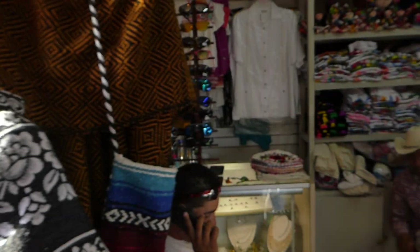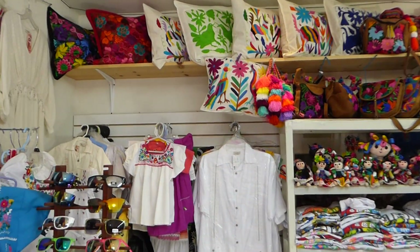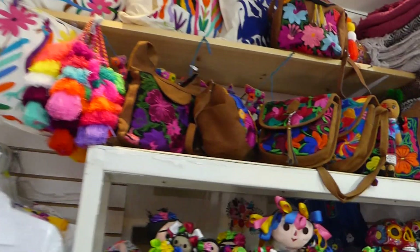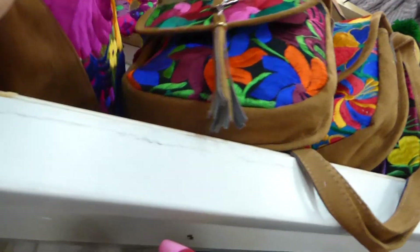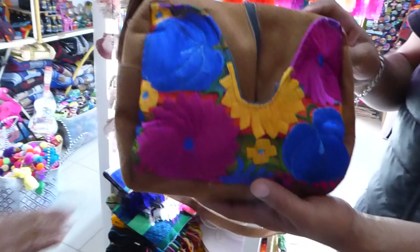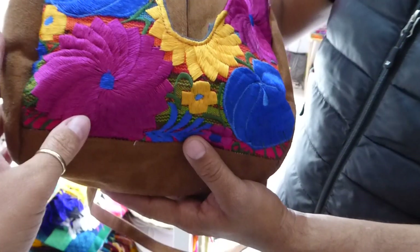Now let's have a look at these purses and pillows up here, because these are also from Chiapas. $45 for the pillows in US dollars. And what about these purses? They're also $45. And what kind of material is this? It's from Chiapas, Mexico. Is this leather? It's synthetic leather. But those are beautiful purses — $45 US.